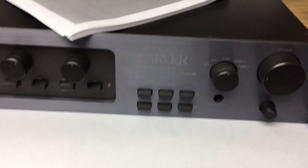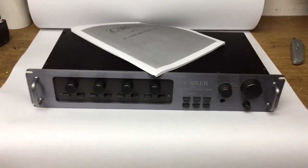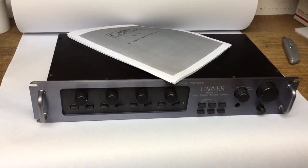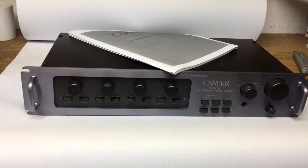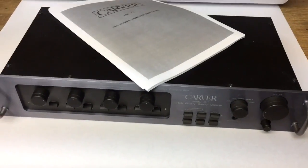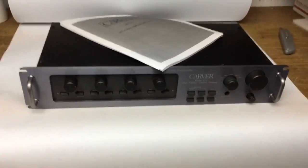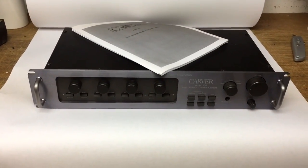This is a Carver preamp. It's part of a three-piece buy from a guy last fall, who I ended up buying all the turntables from a month ago or so. I paid $50 for this, a matching amplifier, and a tuner. The tuner and amp have already sold for pretty good money, and now this has sold for $350.